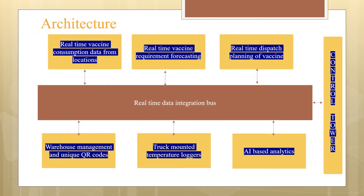Here is our architecture for a real-time data integration bus in full sync with the control tower, providing information regarding vaccine consumption, requirement, dispatch plan, warehouse management, truck-mounted temperature logger, and AI-based analytics to deliver a complete solution in real-time.